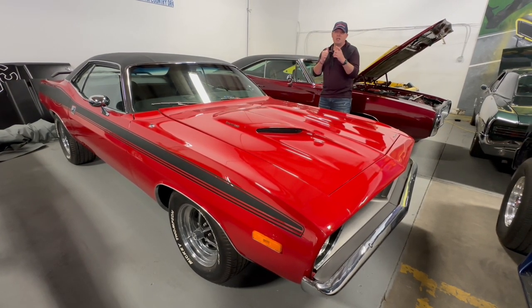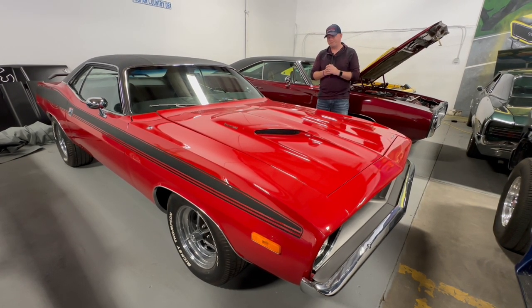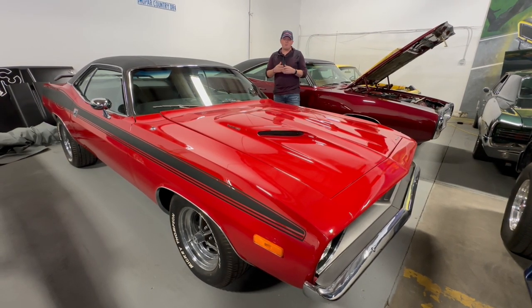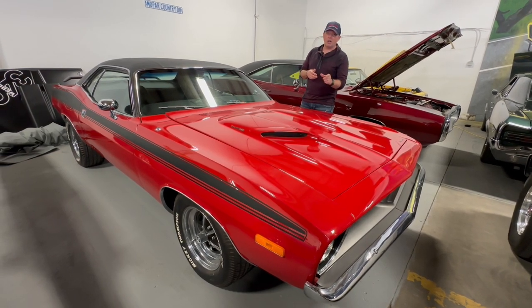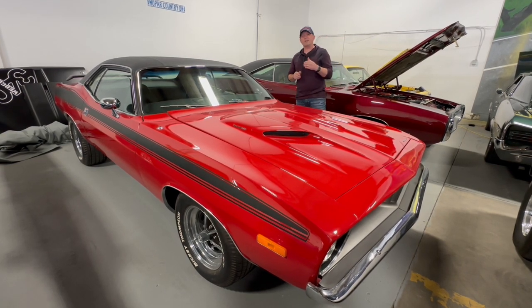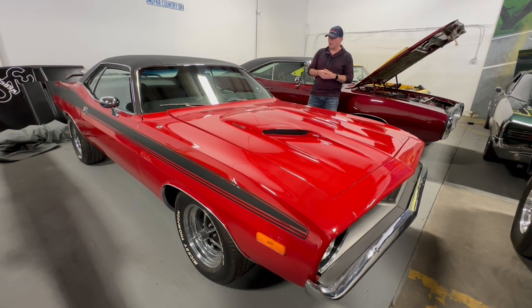1973 total production of Cudas is 9,305. This one specifically, being a four speed, is one of 2,007. Numbers matching — so what numbers matching means, if you follow some of the other videos, is the VIN number on the block matches the VIN number here, and same thing on the transmission. There's a flat area on the transmission that has the last seven digits of the VIN on that as well. So this is a numbers matching car.